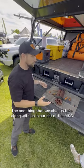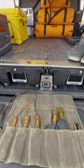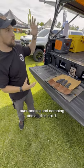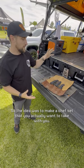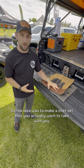The one thing we always take along with us is our set of MKC Chef Knives. With overlanding and camping and all this stuff, we're doing so much more cooking outside. So the idea was to make a chef set that you actually want to take with you.